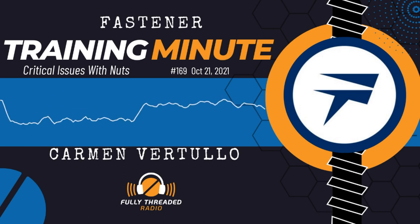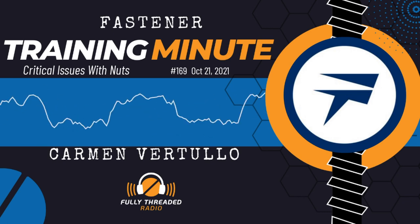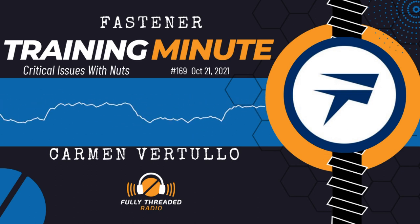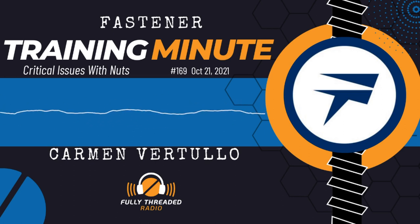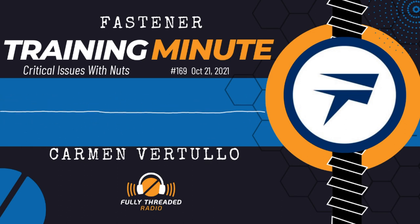This is Carmen Vertullo with your Fastener Training Minute coming to you from the Fastener Training Institute and AIM Testing Laboratory in beautiful El Cajon, California. I got an email from one of our AIM Prime clients. Today's topic is about that email regarding waxed nuts — he wanted to know, should I be waxing my nuts? That is a very appropriate question: when is it appropriate to be waxing your nuts? When I come back, I'll tell you when it is appropriate to be waxing your nuts.